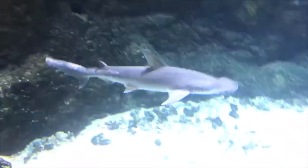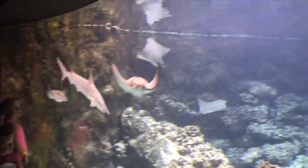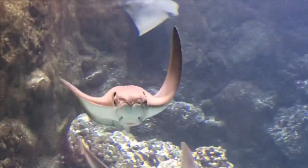Anyways, this is the Omaha Zoo — it's the aquarium. I think it's the Scott something aquarium, but super awesome.